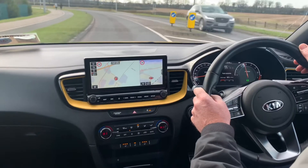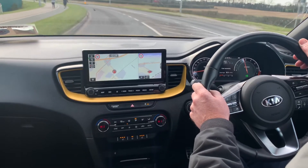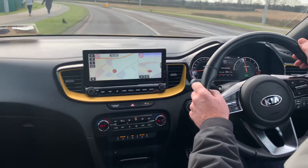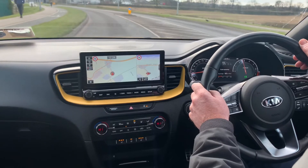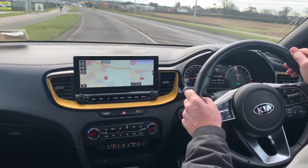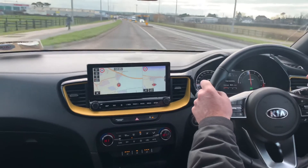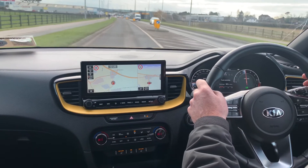This car has upgraded alloys and keyless entry. It has low road tax and is a very economical car to run. Like all the rest of our cars, this car comes fully serviced and sanitised. We are offering online valuations of your current car for trading, and a click and collect service.